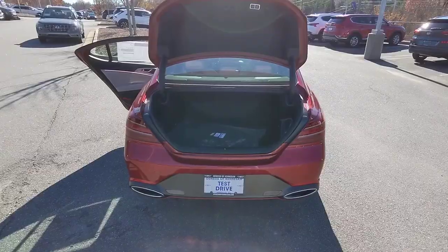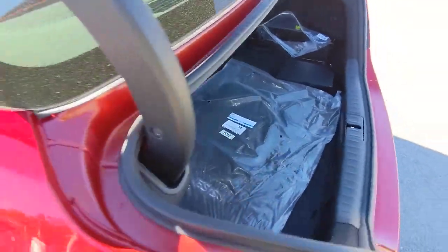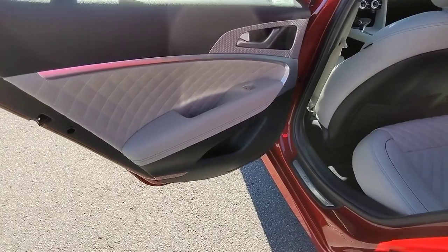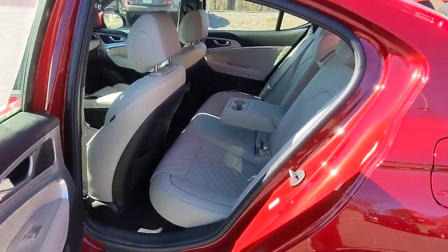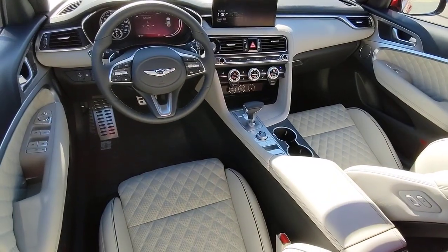These are just some of the great options this vehicle comes with: keyless entry, navigation system, satellite radio, power passenger seat, aluminum wheels, dual-zone AC, power driver seat, alarm, heated front seat, electronic stability control.